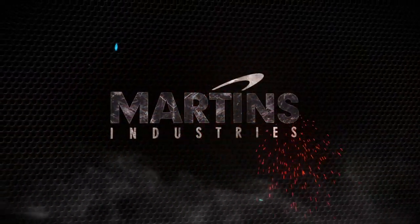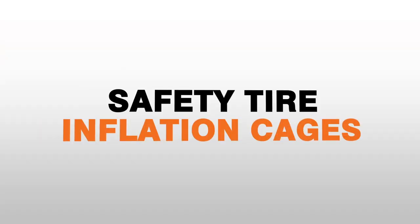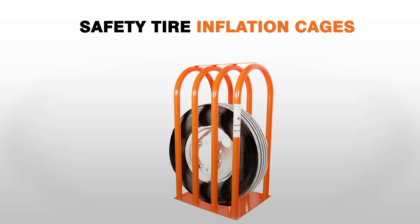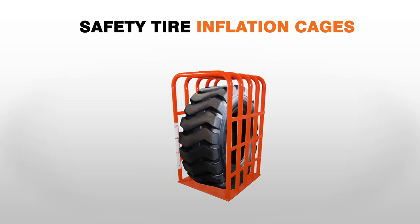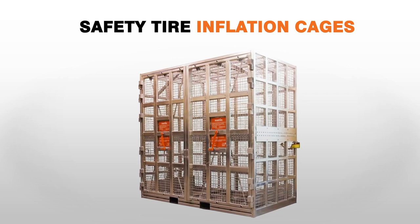Martin's Industries designs, manufactures, and certifies a wide range of safety tire inflation cages — such as portable cages for your service trucks, standard models for your PCR and TBR tire inflation services, heavy-duty cages for your aircraft, OTR, and agricultural tires, and even the world's largest safety inflation cage.